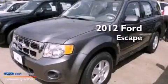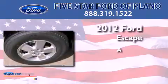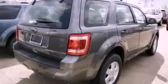This is a brand new 2012 Ford Escape. Its top features include a multi-link rear suspension, a low tire pressure indicator, traction control and stability control systems, aluminum wheels, and much more.